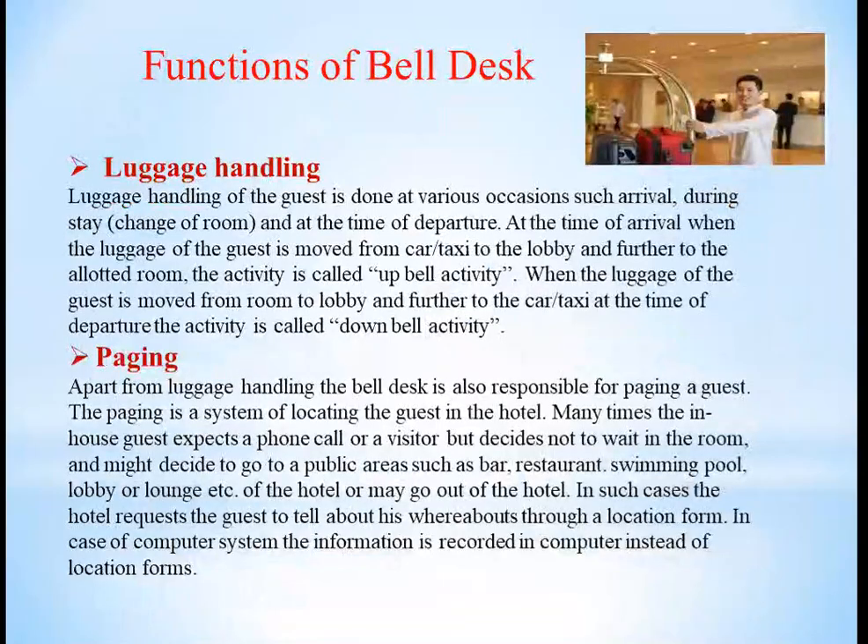Basically, the functions of bell desk include luggage handling, which they do at the time of arrival when the guest comes, during the change of room, and at the time of departure. The guest's luggage is moved from car or taxi to the lobby and further to the allotted room — this activity is called bell activity. When the luggage is moved from room to lobby and further to car or taxi at departure, this is known as down bell activity.